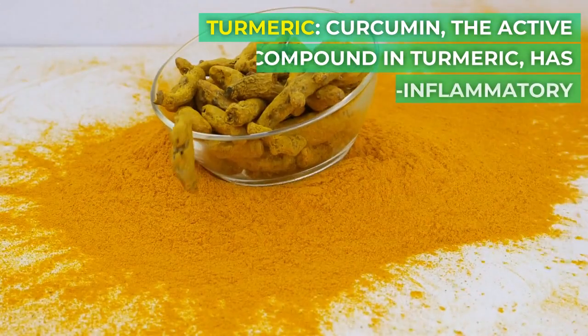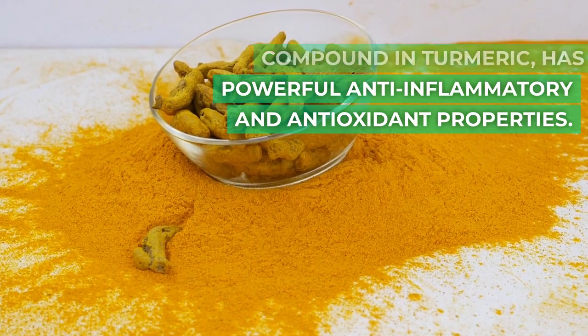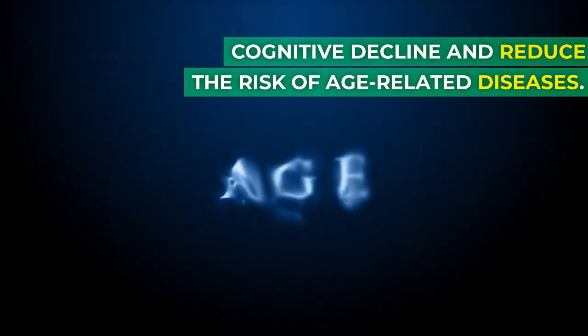Turmeric. Curcumin, the active compound in turmeric, has powerful anti-inflammatory and antioxidant properties. It may help protect against cognitive decline and reduce the risk of age-related diseases.